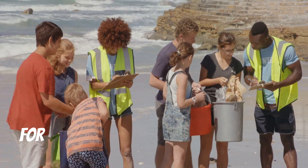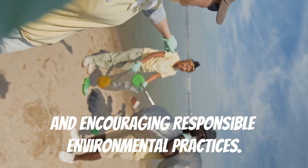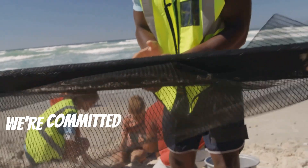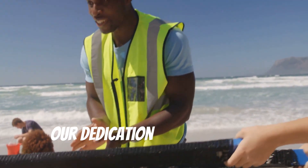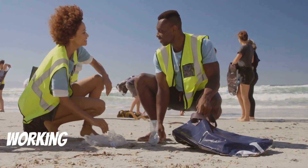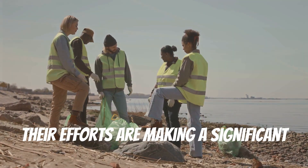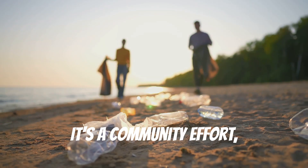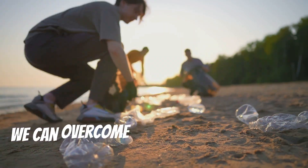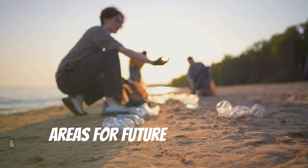Public awareness campaigns are crucial for educating the public about red tide and encouraging responsible environmental practices. We're committed to addressing this crisis head-on — our teams are out there every day working on clean-up and providing critical information to the public. It's a community effort and we need everyone to be involved. Together we can overcome the challenges posed by red tide and protect our beautiful coastal areas for future generations.